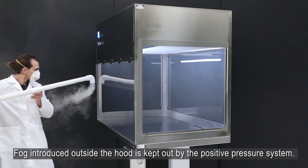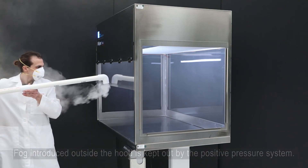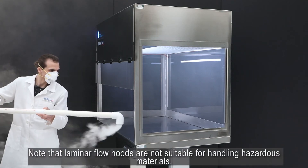Fog introduced outside the hood is kept out by the positive pressure system. Note that laminar flow hoods are not suitable for handling hazardous materials.